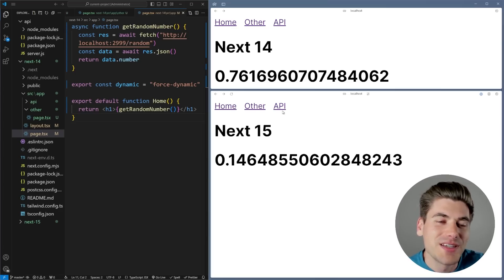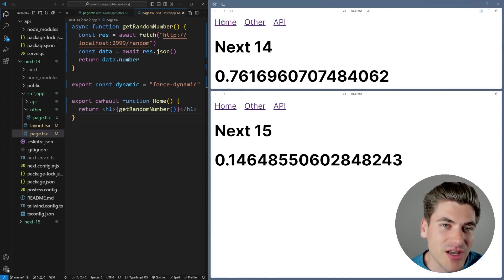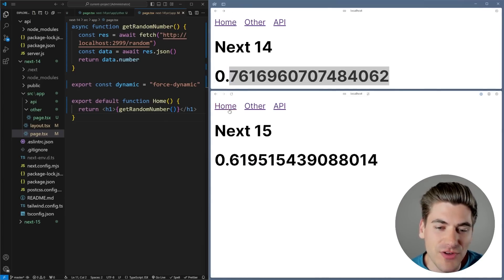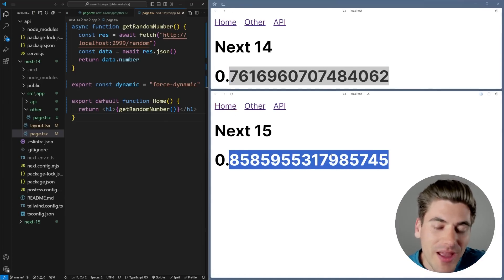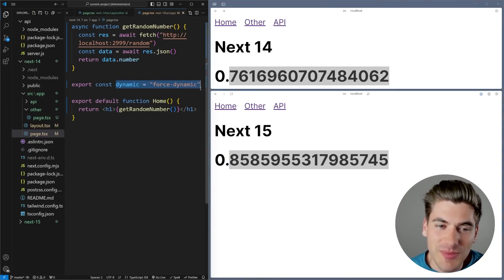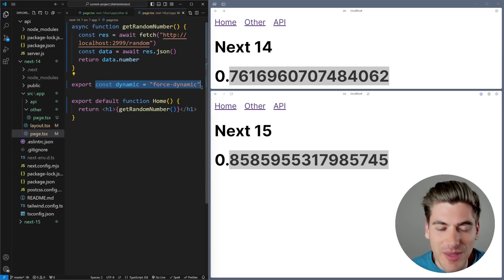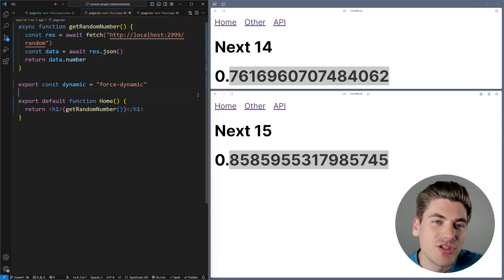The place where they kind of drop the ball is when dealing with fetch requests on the home page — in the old Next.js 14 I get the same number every time, while in 15 I get a brand new number, but only because I forced the page to be dynamic. If you have a fetch request on a page without other dynamic code — like a list of to-dos — you need to manually force the page to be dynamic. This is something that I think is just unintuitive with Next.js as a whole; fetch is essentially monkey-patched to do different things than normal.